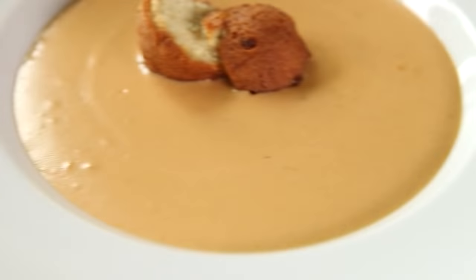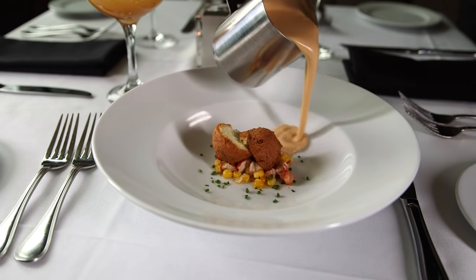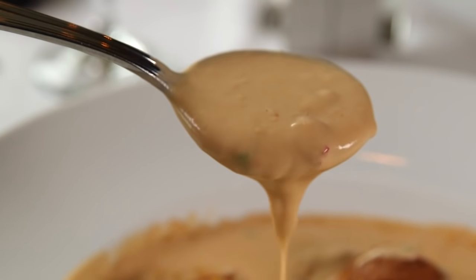From there, order some of Ocean Prime's creamy, dreamy lobster bisque poured right before your eyes. We do a table-side pour over a corn fritter and lobster in the bowl, so it's definitely interactive and guests seem to love it.